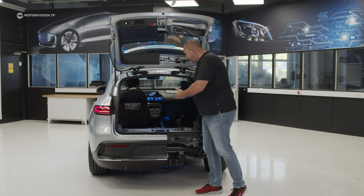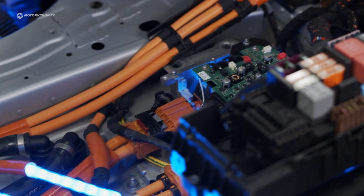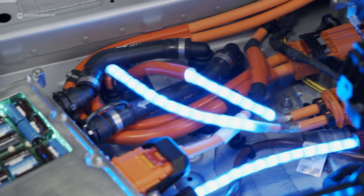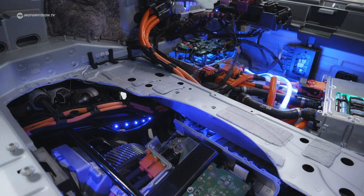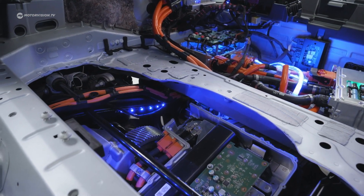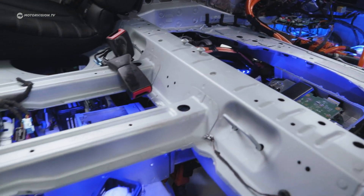Looking in the boot of the EQC, you don't just see the floor — you can see much more, like the complete unit of the onboard charger, or the rear axle with the rear engine, the second heart of the car, including the transmission. There is a lot more to explore — you can really look into every single bit and piece.